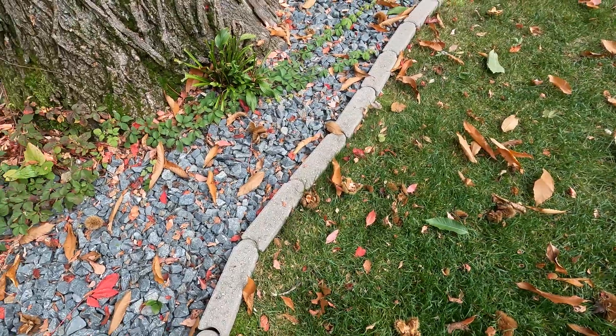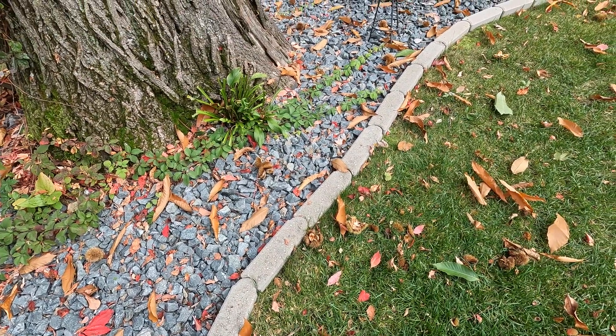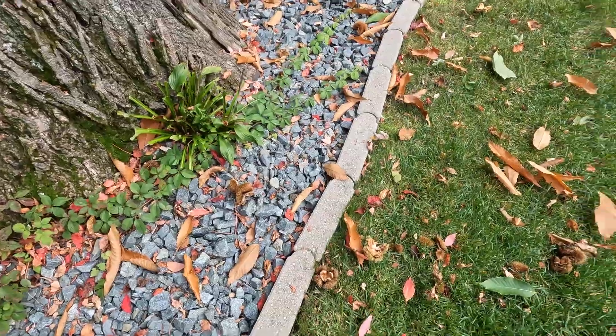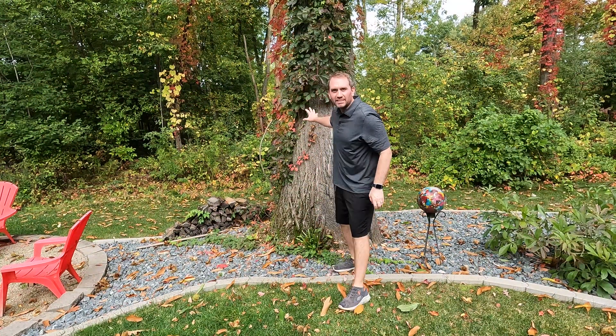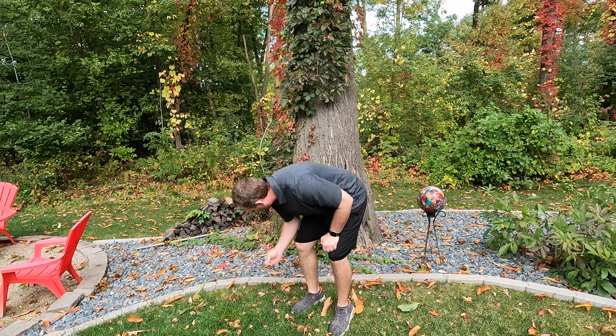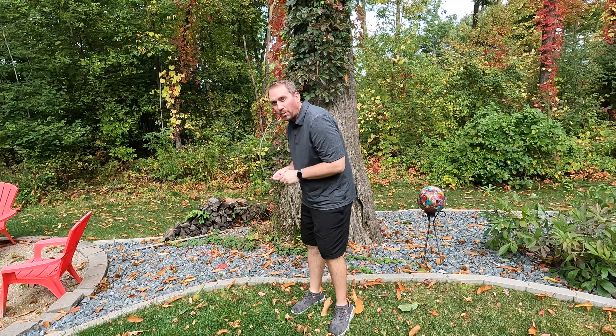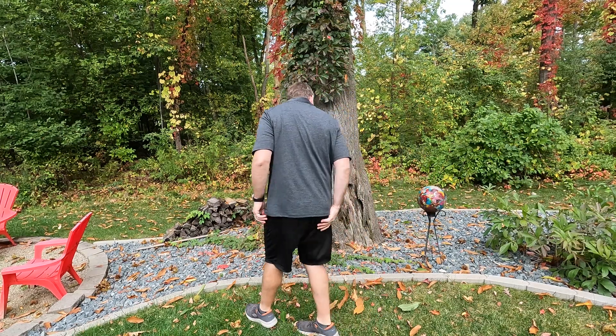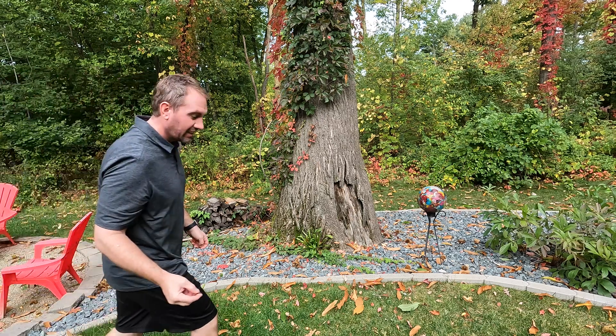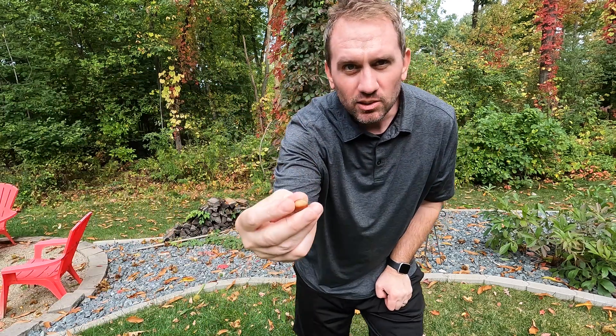One just hit me in the back — I've got to find it. It felt hefty. So here's our chestnut tree; as I was bent over looking for a good chestnut, one hit me in the back and shot off somewhere. Got one — first of the year. This is what the filled-out ones look like: a little more volume to them. This one has a good chance of germinating.